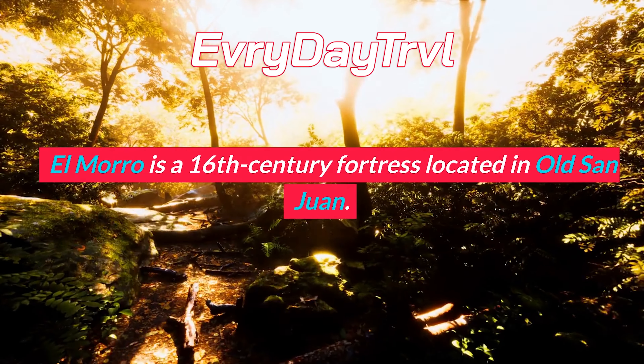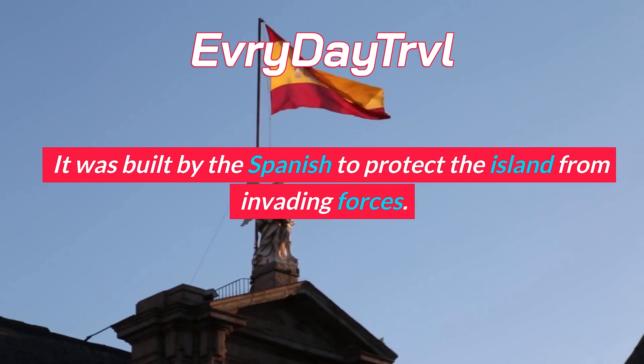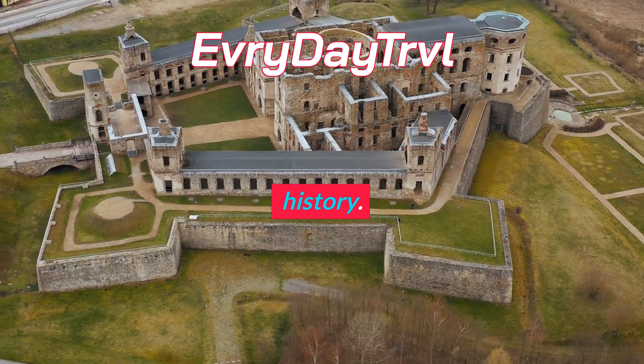Puerto Rico, a U.S. territory in the Caribbean, is known for its beautiful beaches, rich culture, and historical landmarks. It's no wonder that it is a popular destination for tourists from all over the world. In this blog, we'll be exploring the top 10 tourist attractions in Puerto Rico.